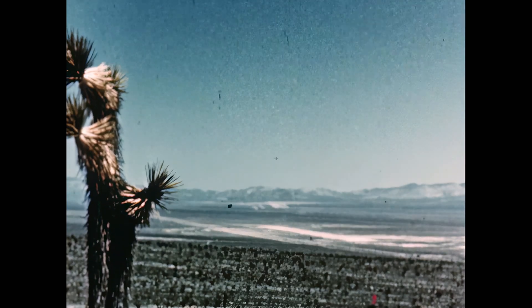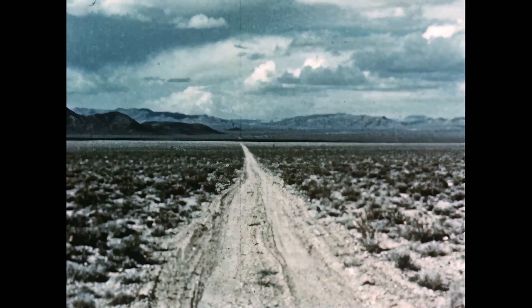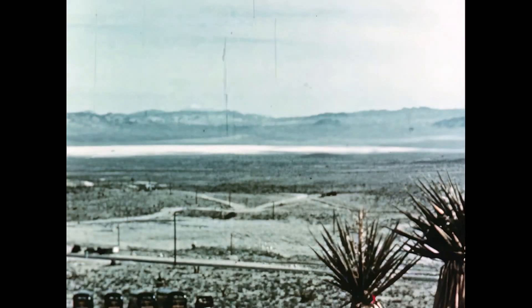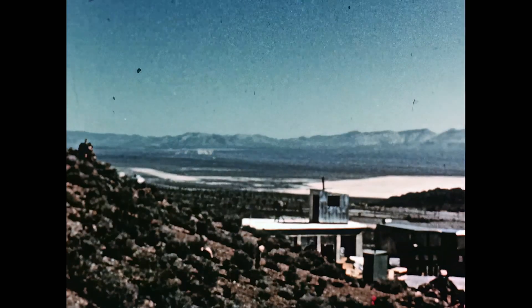This is the Nevada Proving Ground where tests were made on miniature houses and various stages of upkeep inside and out. These tests were also made on common fire hazards like dead grass, old leaves, discarded newspapers, and fence structures.